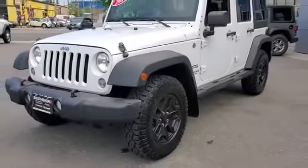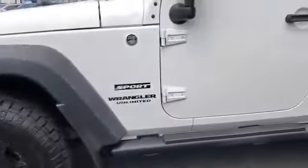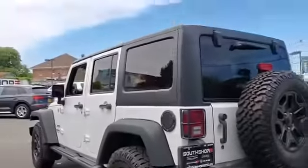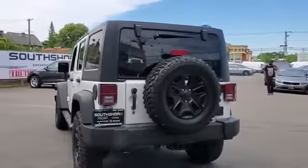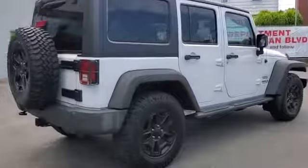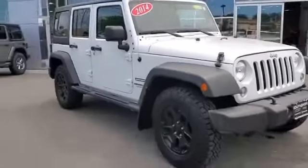2014 Jeep Wrangler Unlimited. This SUV offers space as well as power and performance. You'll enjoy first-class features that create a premium environment, such as four-wheel drive, convertible soft top, pass-through rear seat, brake assist, roll bars, front bucket seats.